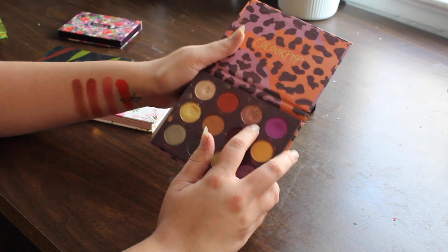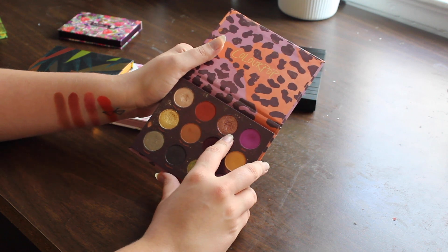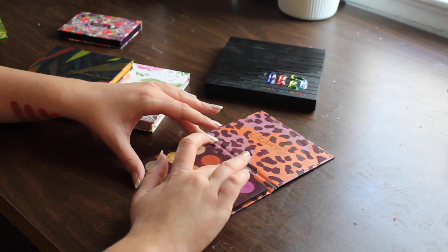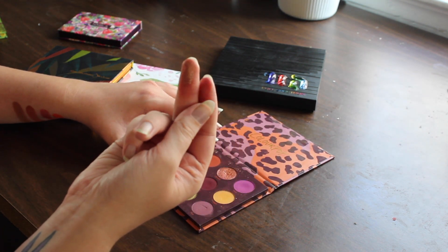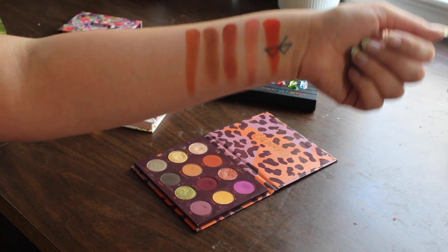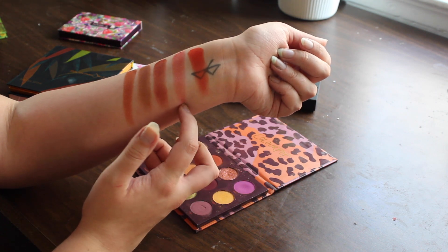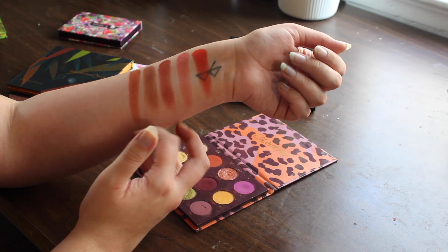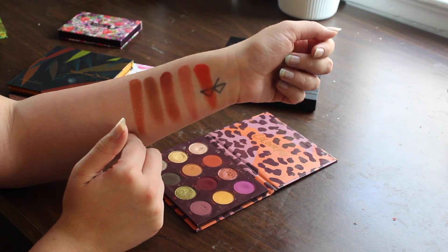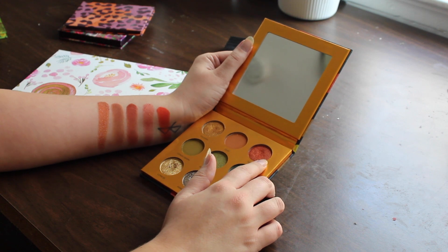I really wanted to get this shade Rookie from the ColourPop Good Sport palette because it's an orange with a little bit of a light purpley-blue reflect when you look at it in good light. Oh, that is really really pretty — it's definitely more shimmery and glittery than a lot of other ColourPop shadows but it goes on very beautifully and smooth. This one is more warm-toned than the Flame from the Urban Decay Vice 4, and has a little bit more of a duochrome shift to it.